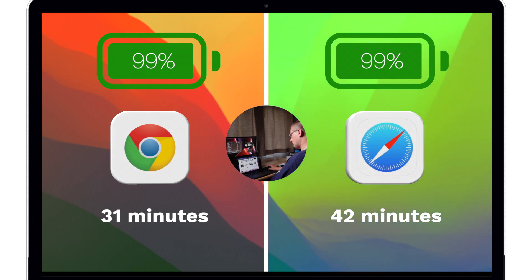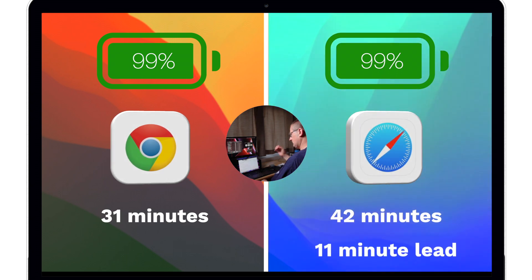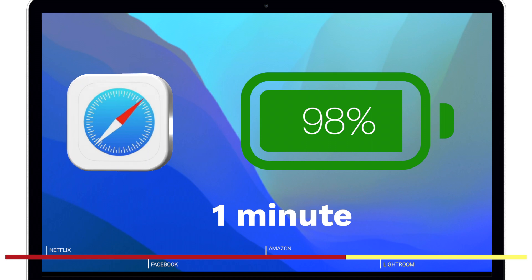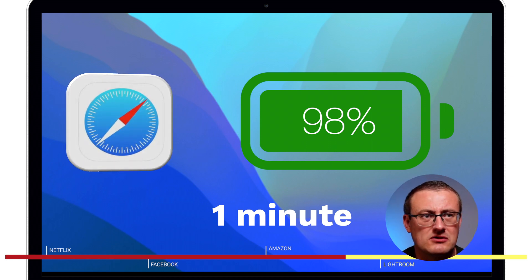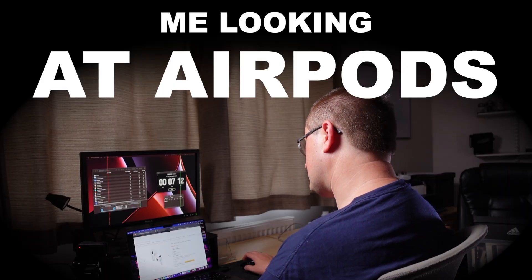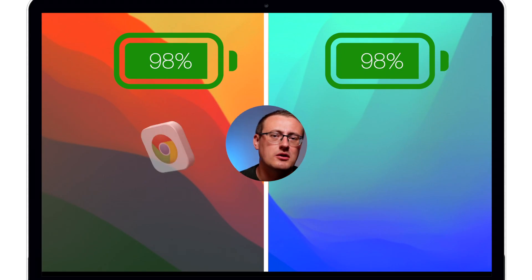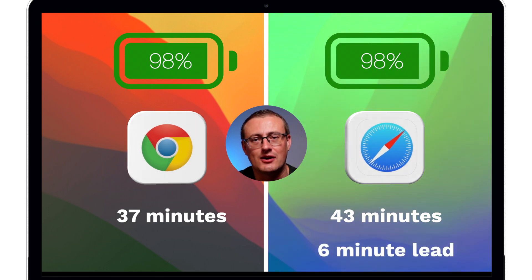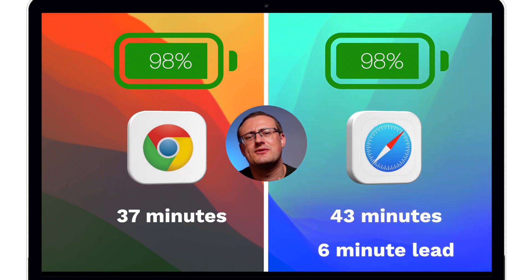To get to 98%, Chrome actually performed better — it lasted six minutes before dropping another percent, while we were browsing Amazon. Safari only took one minute to drop down to 98%, which I was a bit confused by — I wasn't doing anything particularly intensive, just looking at some AirPods on Amazon at the time. So at the 98% mark we'd been on Chrome for 37 minutes and Safari for 43 minutes. Safari was still winning with a six-minute lead, though the gap had closed.